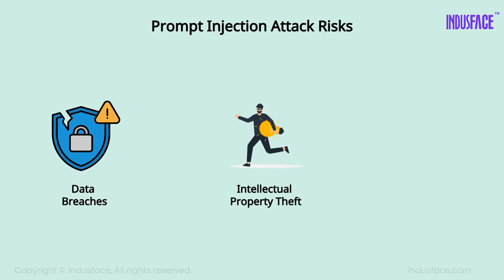These attacks pose serious risks, including data breaches, intellectual property theft, and misuse of AI for malicious purposes. They can even trick AI-powered systems into making unauthorized decisions or spreading misinformation.